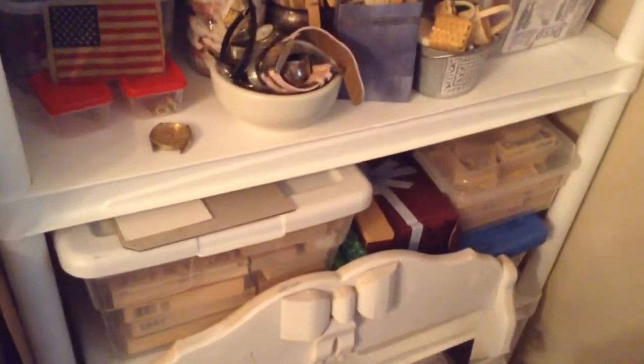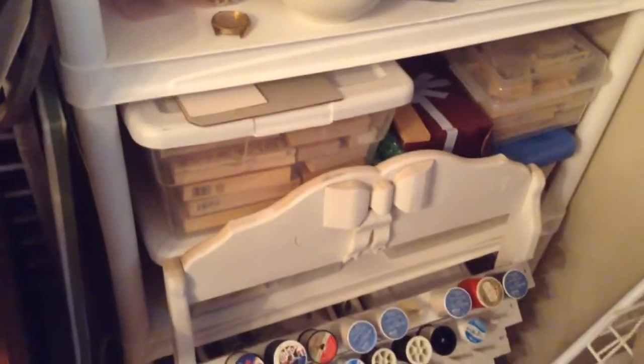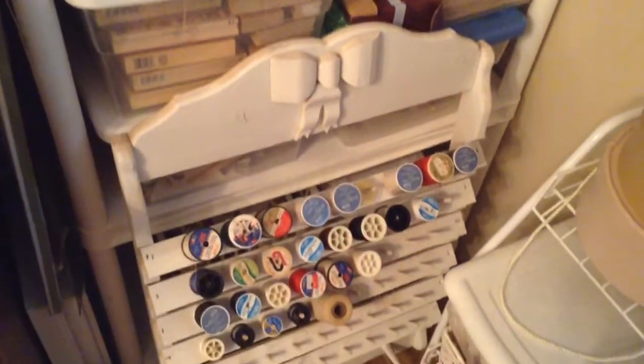There's my stamps — my wooden stamps. I think down under there might be my other kind of stamps. I'm fixing to put my clear stamps in notebooks.